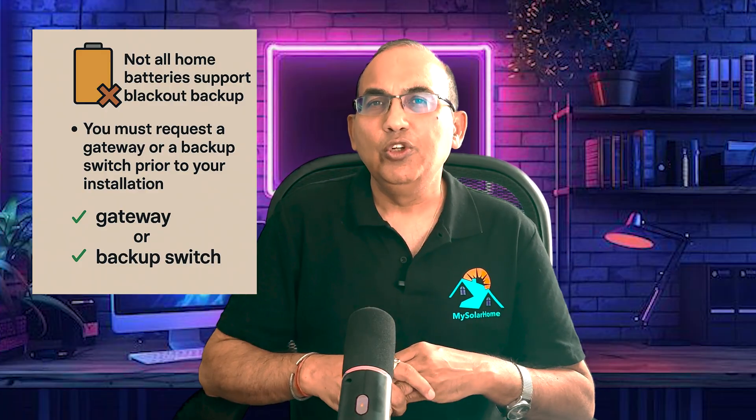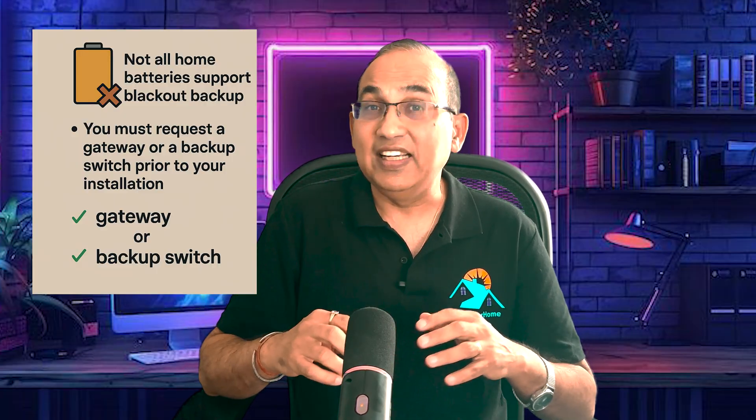So here's what you need to remember: Not all home batteries support blackout backup. You must request a gateway or a backup switch prior to your installation. Only this setup will ensure that both your solar and battery backup actually work when the power goes out. The gateway also equals generator support, EV charging, and load control.